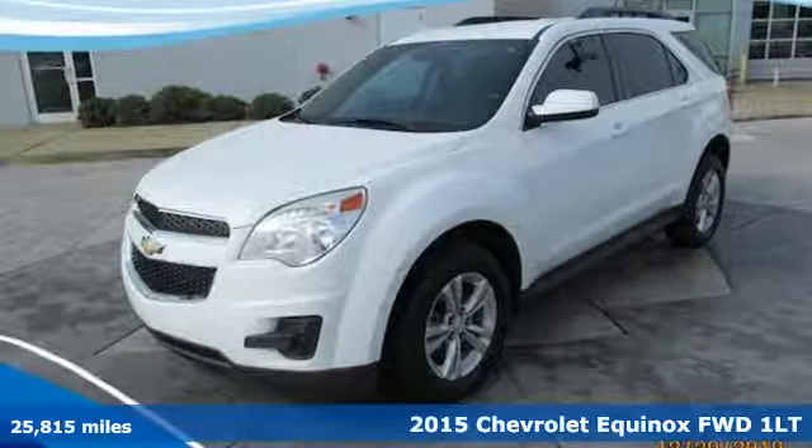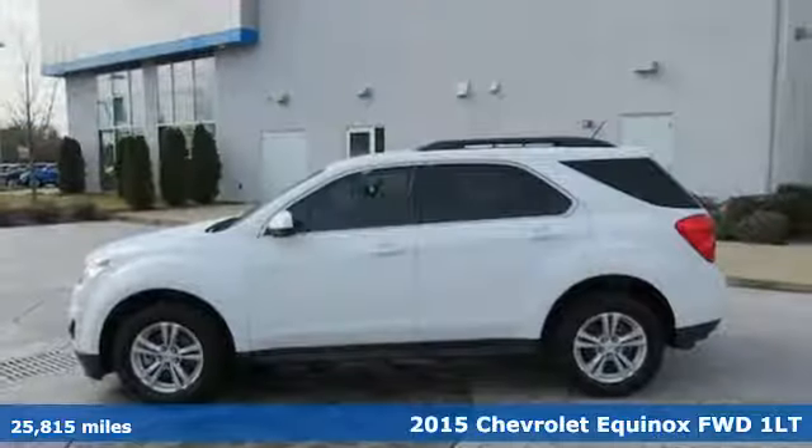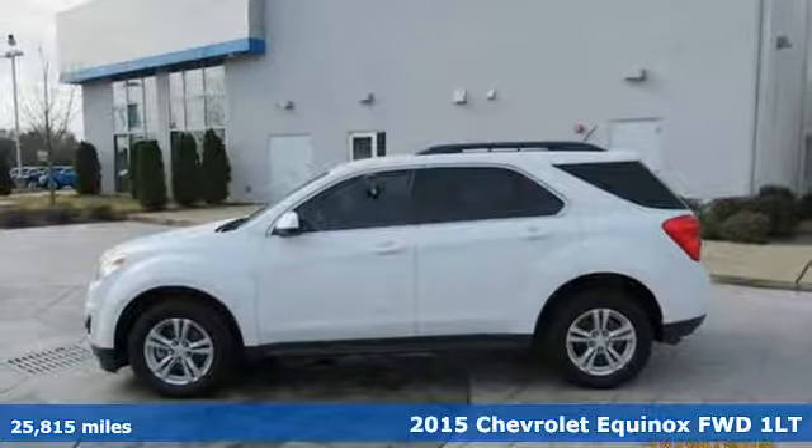It's a 2015 Chevrolet Equinox. This Equinox is a talented multitasker with impressive fuel economy, thoughtful safety features and powerful performance.